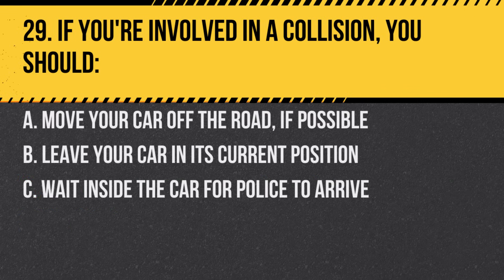Question 29. If you're involved in a collision, you should. A. Move your car off the road if possible. B. Leave your car in its current position. C. Wait inside the car for police to arrive. Answer: A. Move your car off the road if possible. This reduces the risk of subsequent collisions.